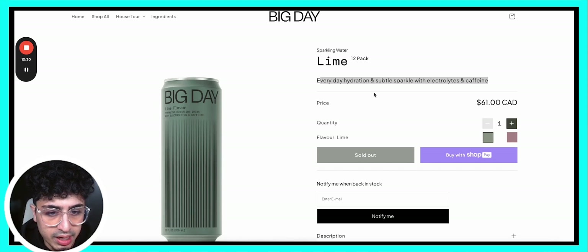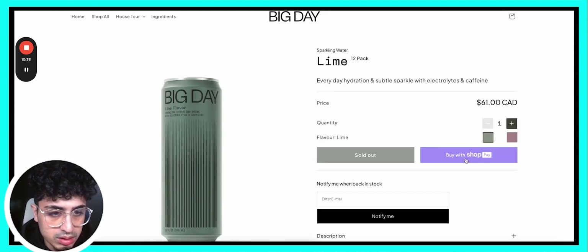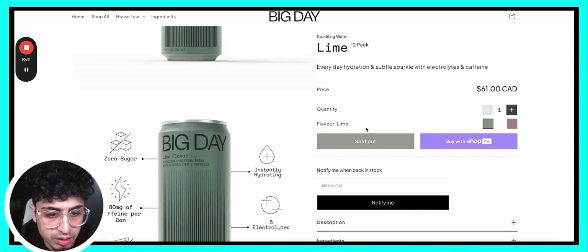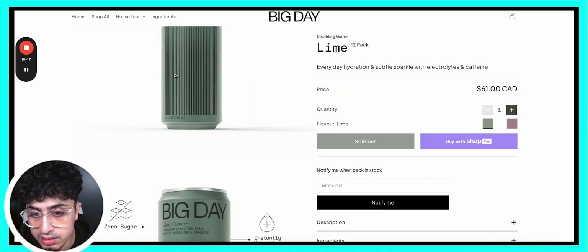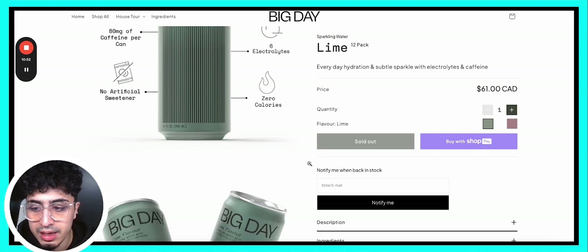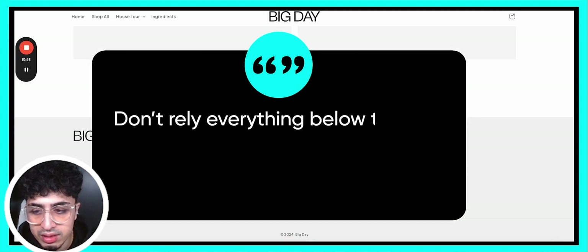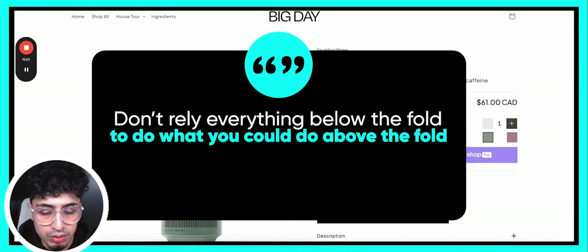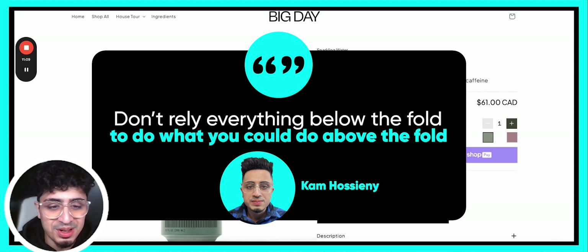Let's go to the collection page — pretty standard. Then the product page: one-line description, great, because most people today just scan websites, so I have clear insights on exactly what this product is. Quantity, flavor, out of stock. This is great — utilize your photo carousel section and try to sell your products within it. Don't rely on everything below the fold to do what you can do above the fold.